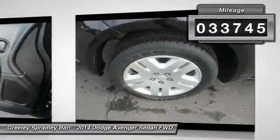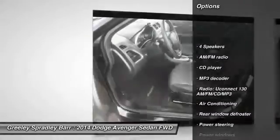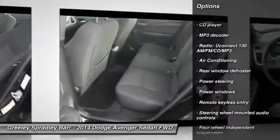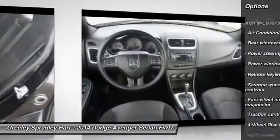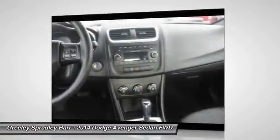Here are some of this vehicle's great options: traction control, dual airbags, power steering, air conditioning, four-wheel disc brakes, center armrest, security system, power windows, CD player, rear window defroster.